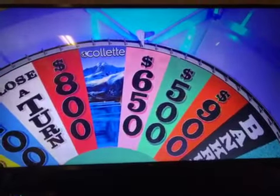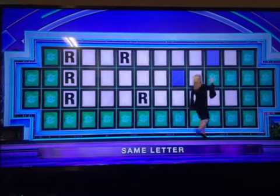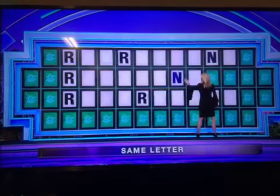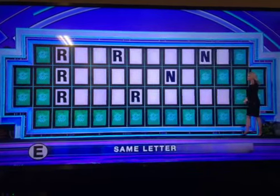$6.50. N. Two N's — another $1,300 for you. I'd like to buy a vowel. E. Five E's.